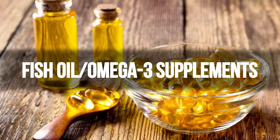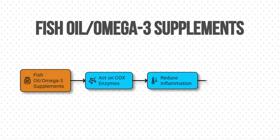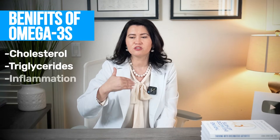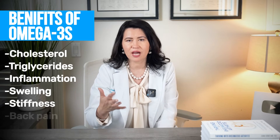Number one is fish oil or omega-3 supplements. These act on the same COX enzyme as NSAIDs and reduce inflammation and pain. Studies in people with rheumatoid arthritis, psoriatic arthritis, lupus, and back pain show omega-3s are protective for your heart — reducing cholesterol, triglycerides, inflammation, swelling, morning stiffness, and back pain.